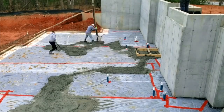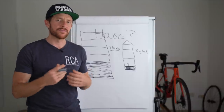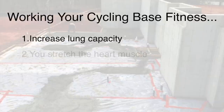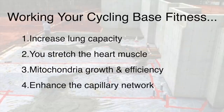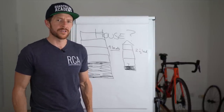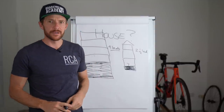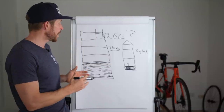Pouring more concrete — or working on the house foundations — in terms of cycling training means working on your base or aerobic fitness. This is where you become better at delivering more oxygenated blood to the working muscles. You also increase lung capacity, stretch the heart muscle, your mitochondria grow and become more efficient, and you enhance the capillary network surrounding the muscle fibers. It's very important that you spend time working on this base foundation. Once you've set this up, you can build really solid levels and the foundations won't be cracking early on.